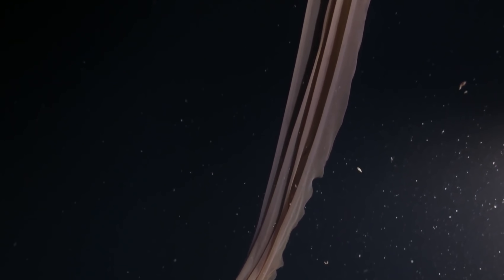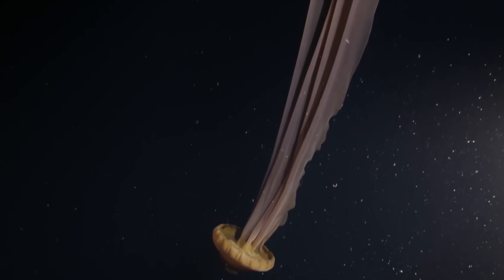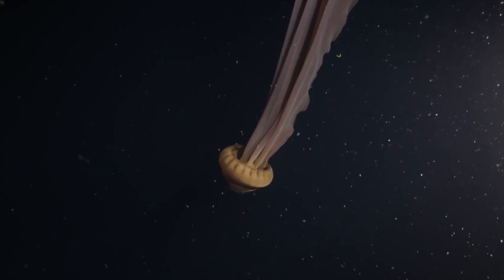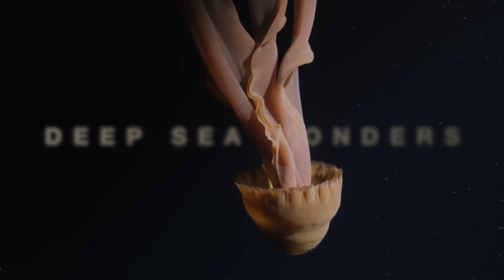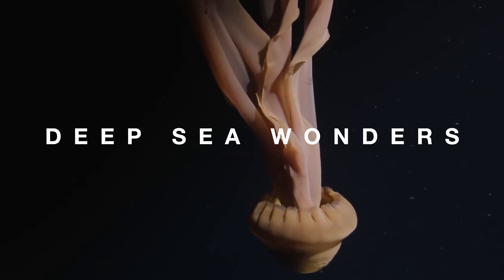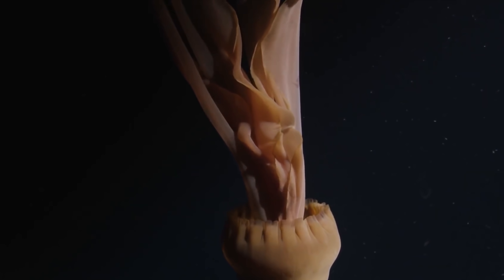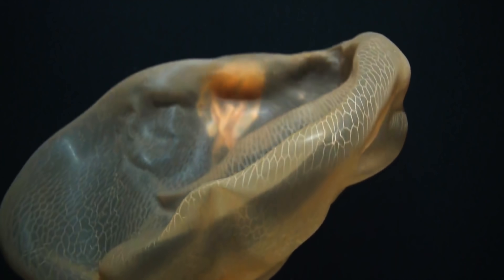In the marine ecosystem, everything has its place. Whether it's detrivores on the sea floor releasing nutrients from carrion, or top predators keeping fish populations in check, all creatures have an important role to play. But many are overlooked.